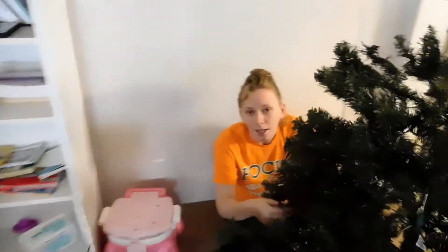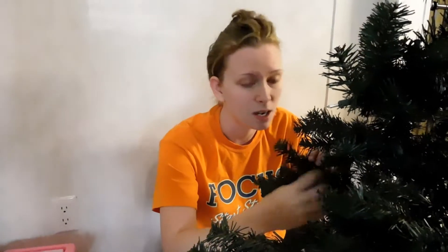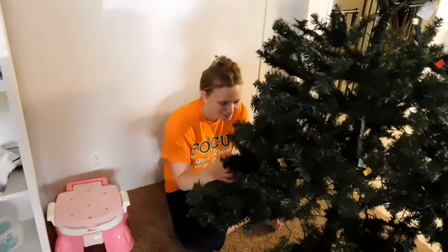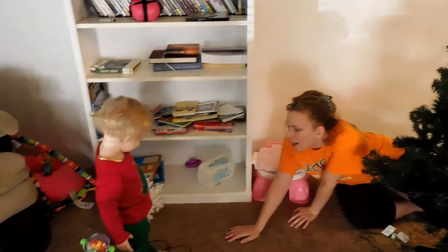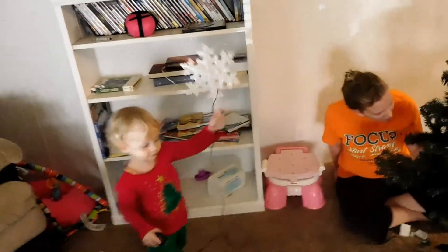If anybody's wondering why everybody looks a little rough today, both the kids have had some sort of cold. I've seen more snot in the past three days than I think I've seen in my entire life. It's pretty! What color is it? Orange. Everything is orange. Black — the cord's black. But what color is this? White. Good job.